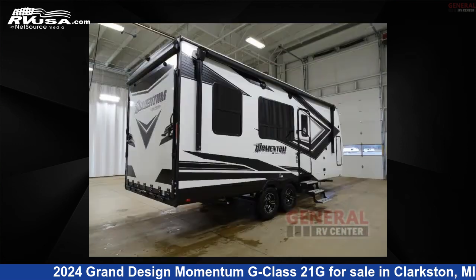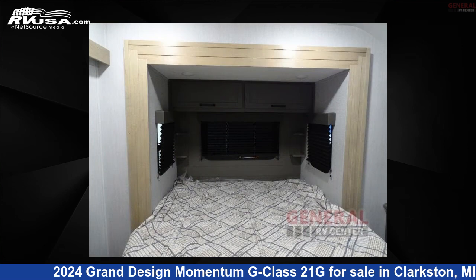This new Grand Design is 26 feet 0 inches in length and features sleeps 6, a slide out, and 90 gallons fresh water capacity.